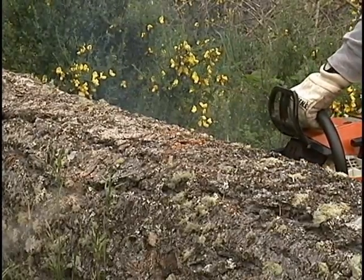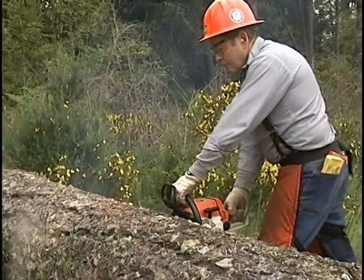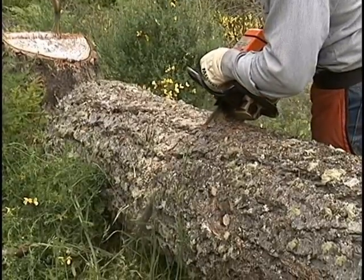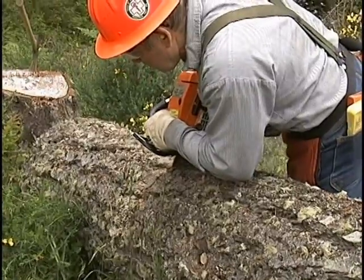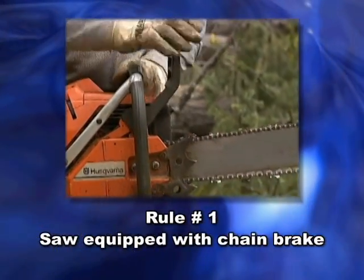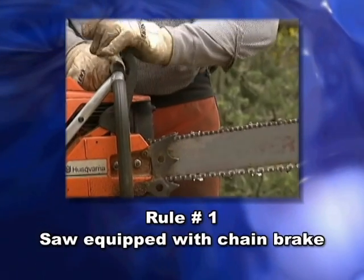Make sure you are in control of your chainsaw in case of a kickback. Here are some rules you must carefully follow always for as long as you use a chainsaw — you never get so good that you can disregard these rules. Number one: use a saw equipped with a chain brake and a low kickback chain and bar.